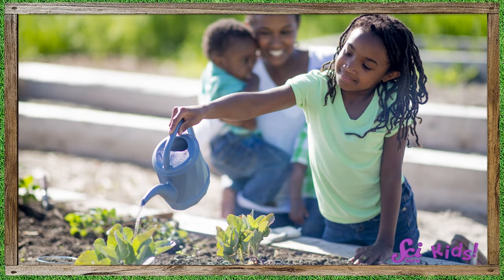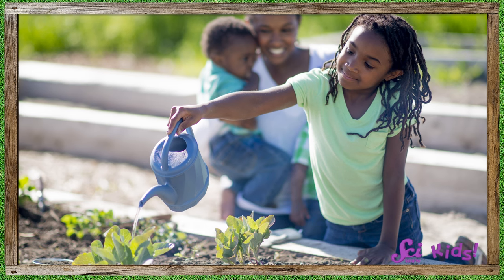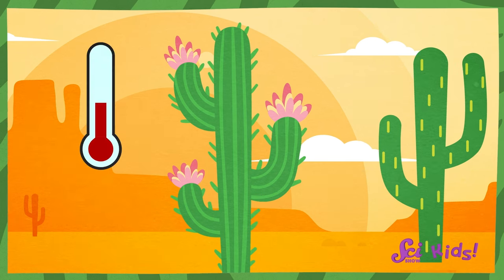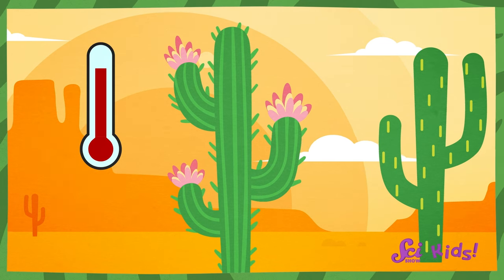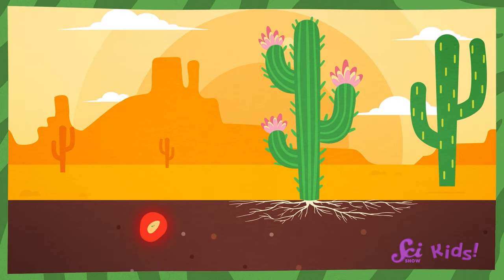All plants need water and sunlight to grow, but how much and when can be very different for each one. The temperature is also very important. Some plants come from hot habitats, so they need the air and ground to be warm. Their seeds won't start to grow until the soil is warm enough.